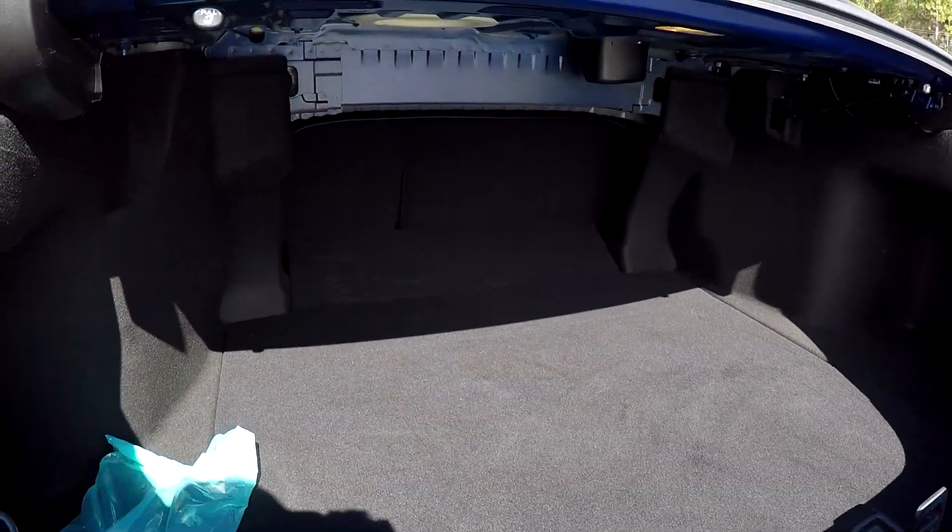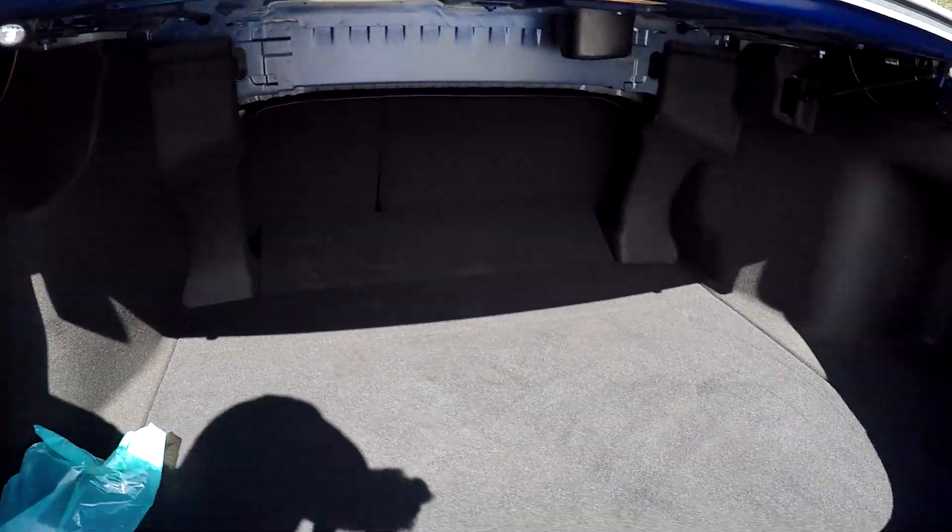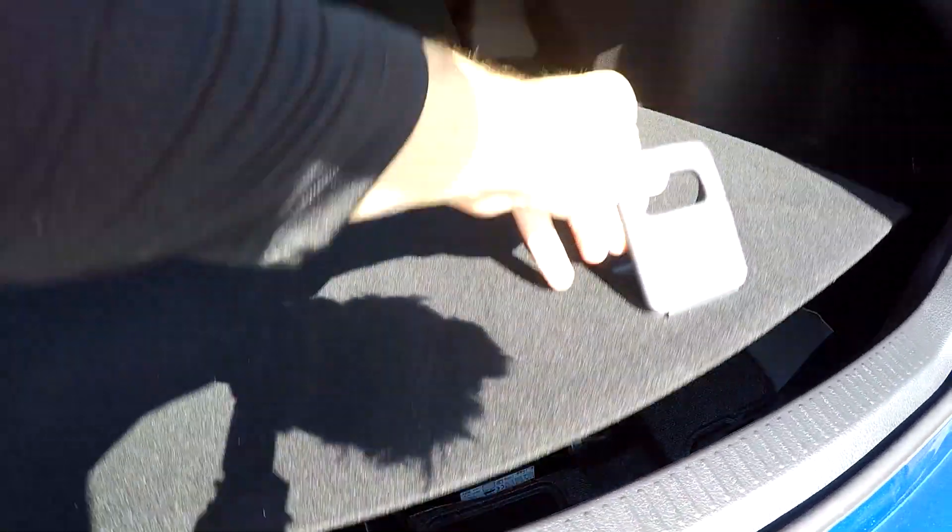Inside the trunk, very clean, nice and spacious. You've got multiple options here to lay both of those seats down on either side. Your tire and tools will be just under the floor.